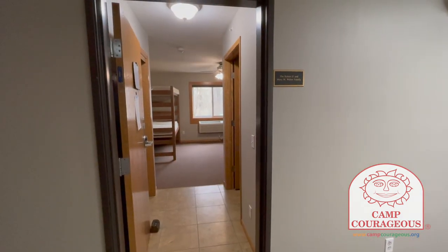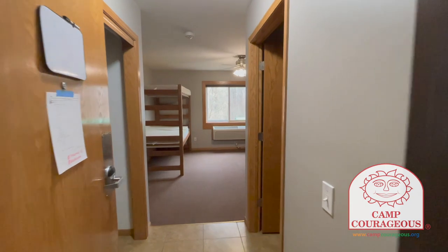Here's a look at another room in Beckwith. This one has two beds that are bunked together.